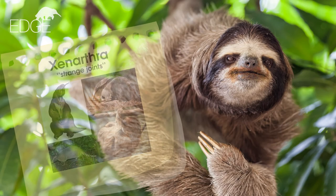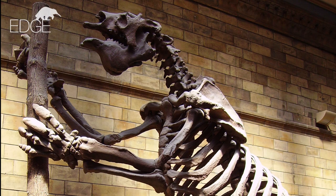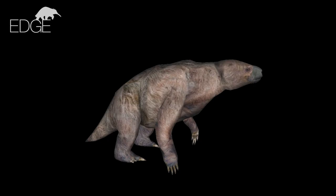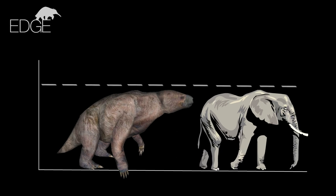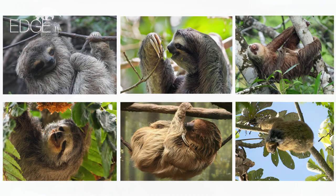Sloths are part of a group called the Xenarthra, meaning strange joints, because they have joints in their vertebrae that are different from all other mammals. There were once many species of sloth, including the giant ground sloth that grew as big as an elephant and giant marine sloths that grazed on seagrass. Now there are only six species of sloth alive today.